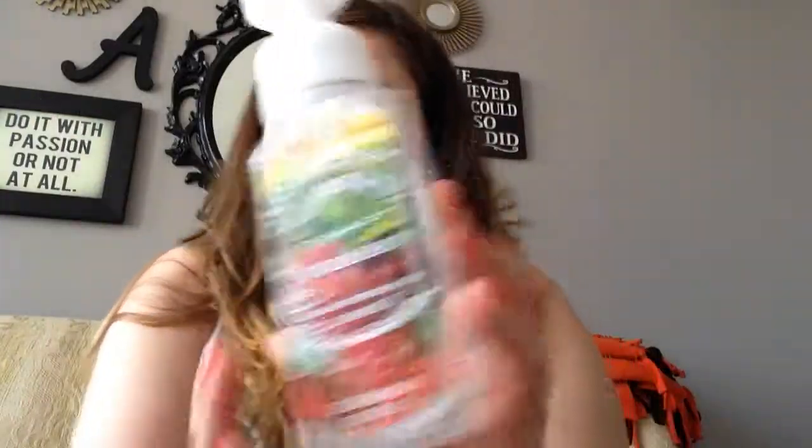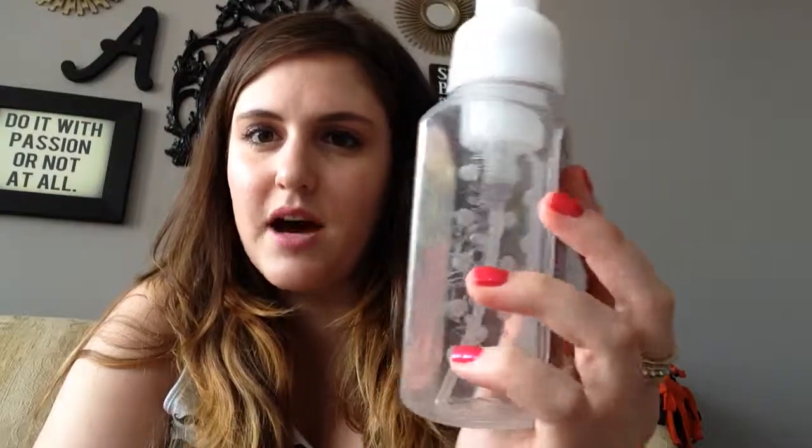Next thing is a soap by Bath & Body Works. I used the heck out of this — I loved it. The scent was Sun Drenched Vineyard, the foaming hand soap. The bottle is just so cute. I love these bottles; they look really pretty sitting by your sink. The scent was really nice. You know, it's a hand soap, it works fine. I get them because they look cute and for the scents. I used it literally until the last drop.